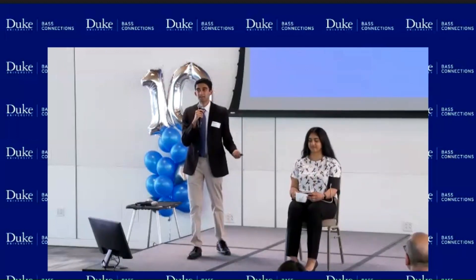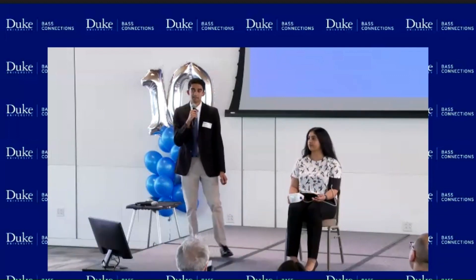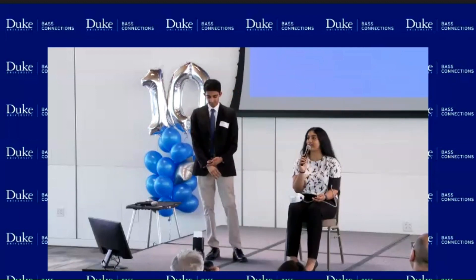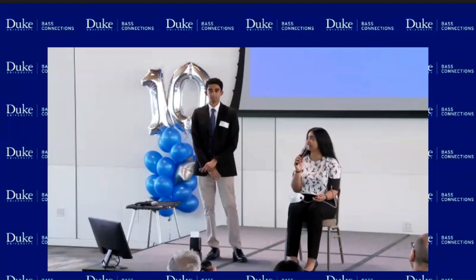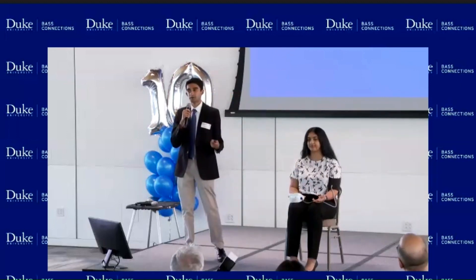My name is Devon Desai, and I'm a senior here at Duke majoring in public policy with minors in biology and chemistry. My name is Anna Therican, I'm a sophomore planning on studying biology and global health with the health policy certificate. Together we're going to be talking about our team closing the gap on health disparities and outcomes through hypertension.